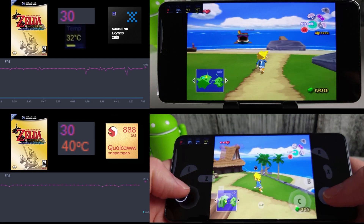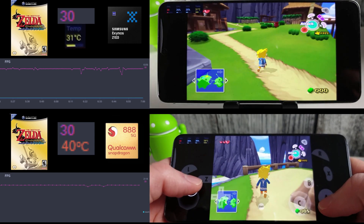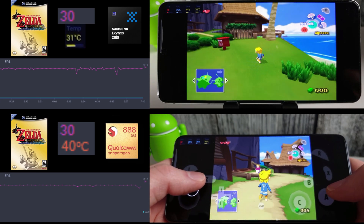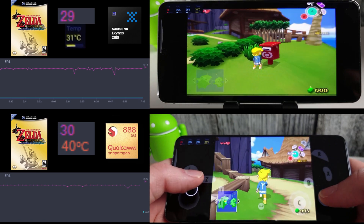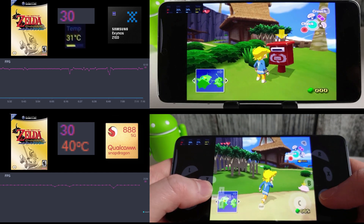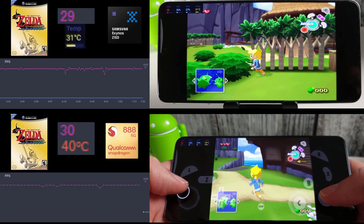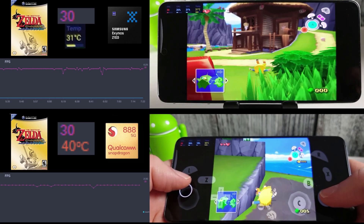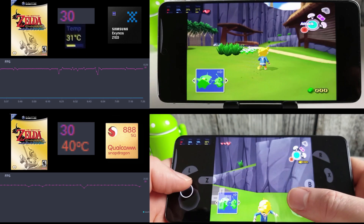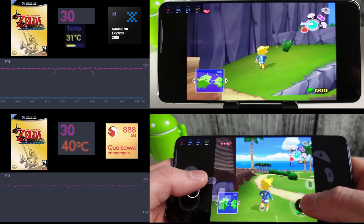The Snapdragon is 9 degrees warmer than the Exynos here. You may notice I'm using a controller for the Exynos and having to use the touch controls for the Snapdragon. That's because there seems to be a bug in Android 11 affecting the Snapdragon more, where controllers just don't want to work. This has been acknowledged by Google and hopefully they will fix it at some point, because touchscreen controls are not as good as a controller — certainly not in these sorts of games.